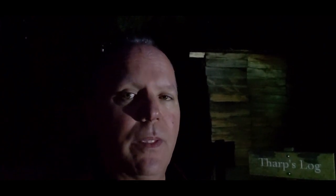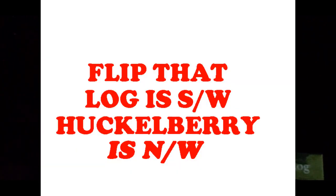I think we may have taken the long way, but let me show you Tharps Log. We are at the very top of Huckleberry Meadow, and it is one of three meadows in this area — the first one being Crescent Meadow, Huckleberry being to the southwest, and I forgot the name of the other one, which is technically northwest of us on the other side of Crescent Meadow. But I really wanted to get here and do a video on this.